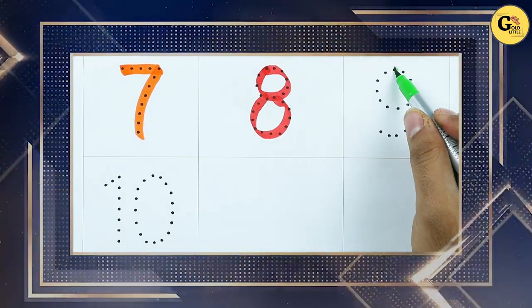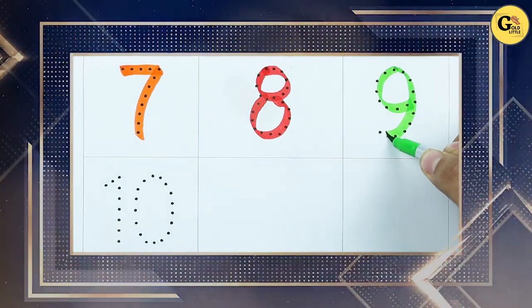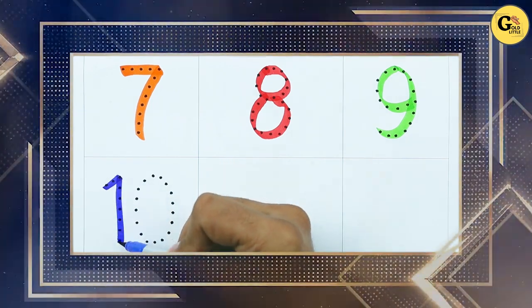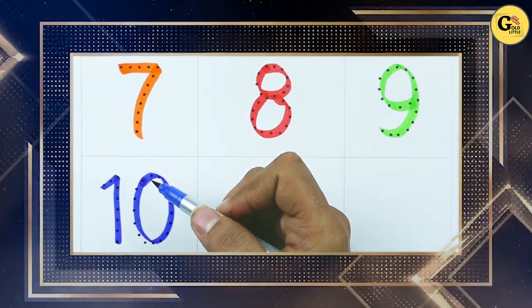Number 9, with green color. It's number 9. Number 10 — 1 and 0. It's number 10, with blue color.